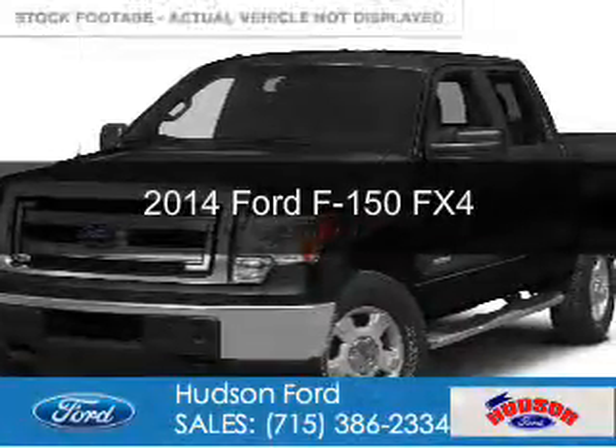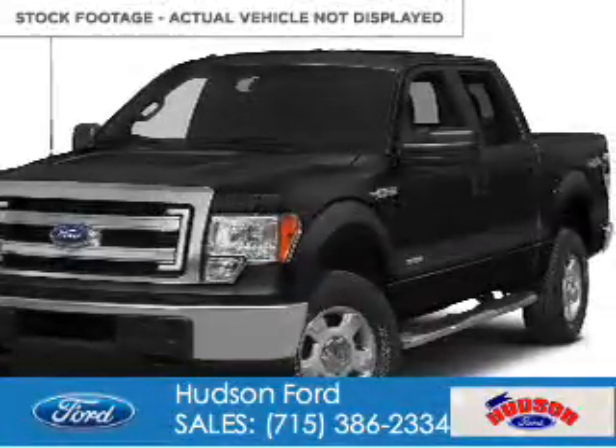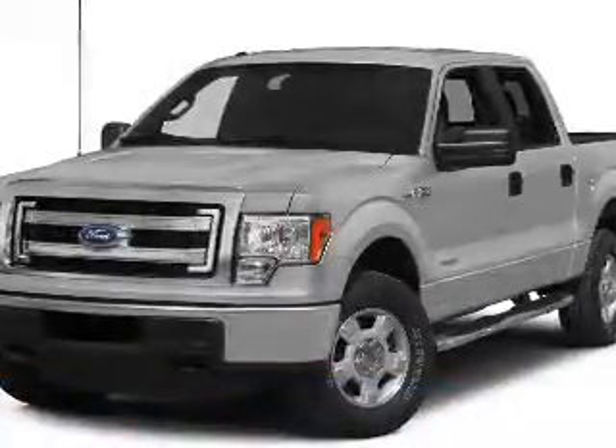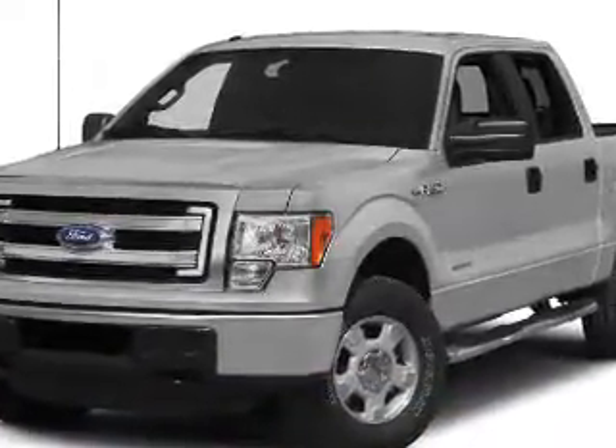This is a used 2014 Ford F-150. It's powered by four-wheel drive, a five-liter eight-cylinder engine, and a six-speed automatic transmission.